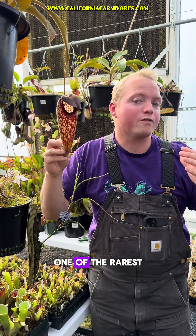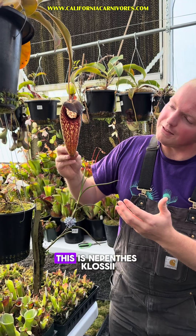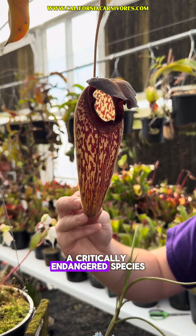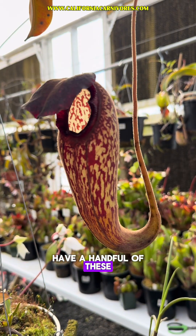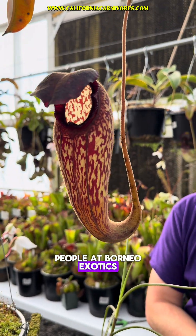Let's take a moment and talk about one of the rarest Nepenthes in our botanical collection. This is Nepenthes classii, a critically endangered species native to central Papua, Indonesia. We're fortunate enough to have a handful of these in our botanical collection, thanks to the good people at Borneo Exotics.